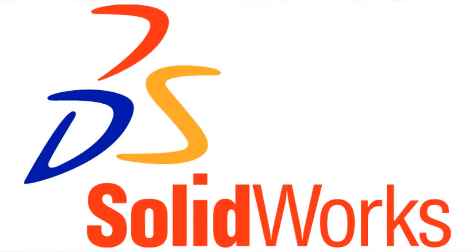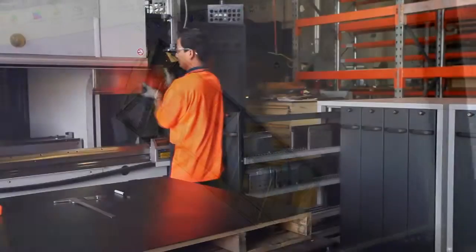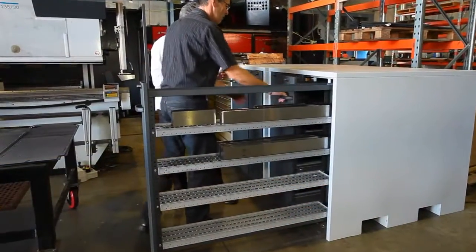We also work with the most up-to-date SOLIDWORKS CAD design software, which makes for a seamless transition from our customers' ideas and requirements through to production and manufacturing.